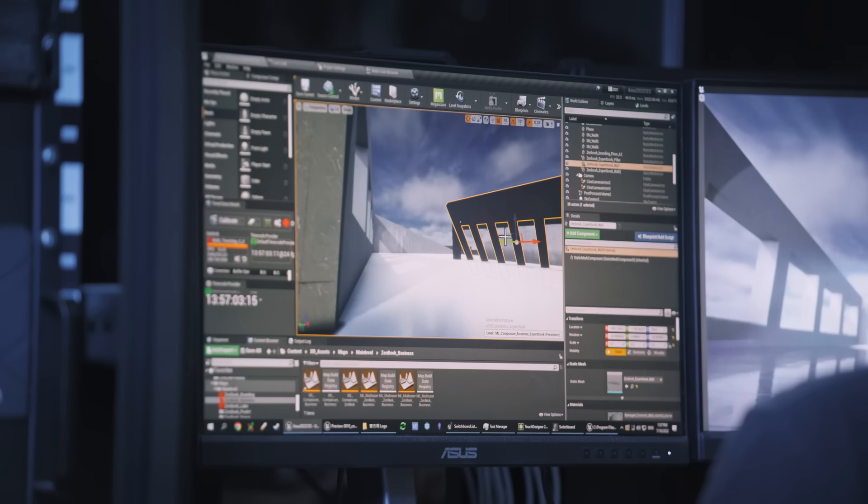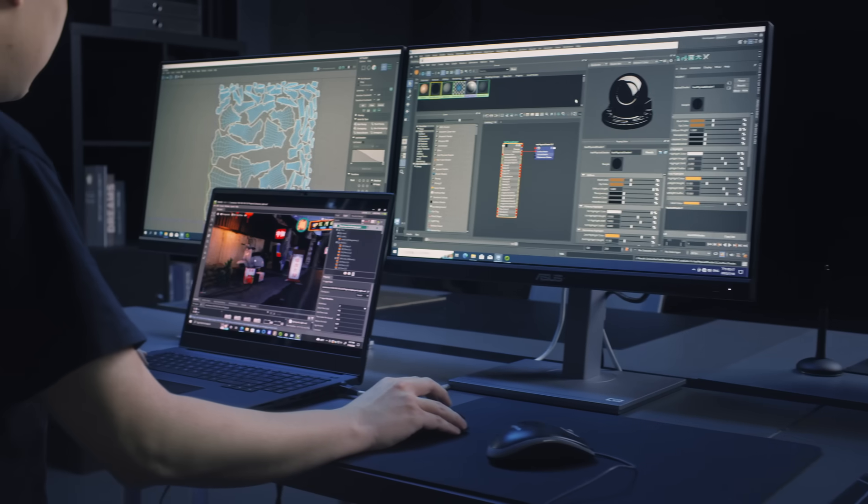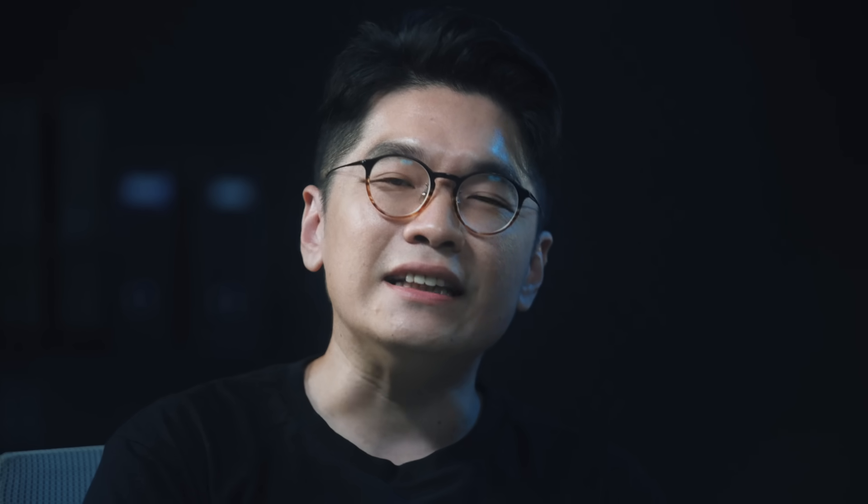With Omniverse, creators can work closely with different creative tools. For example, a creator can deal with lighting through Unreal and at the same time adjust the texture via the Omniverse creator app. It's also exciting that our clients can all see the complete creative process.